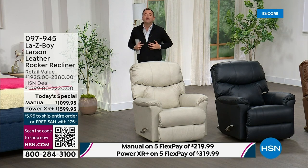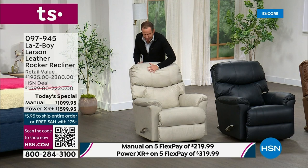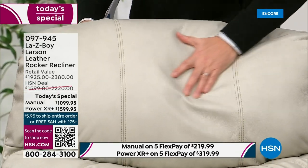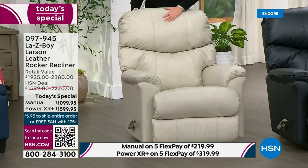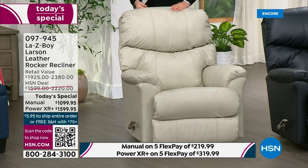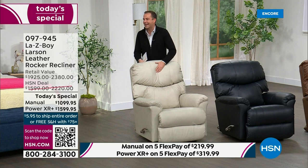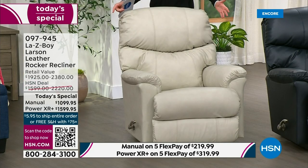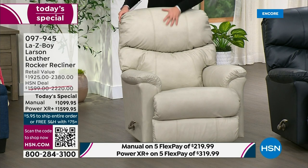Every single part of this that touches your body is all genuine soft and supple leather. In fact, when I walked into the studio earlier — oh my gosh — the aroma. Even Vince on cameras, he was just taken away by it. He loved it. And this one is that beautiful, gorgeous ice color.